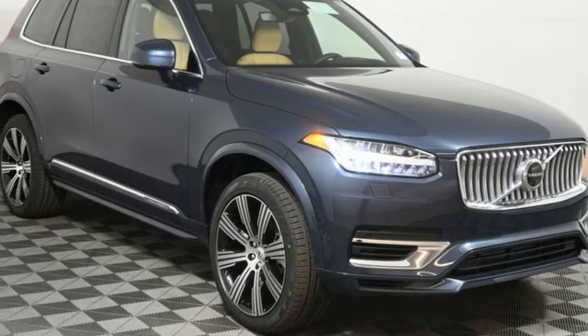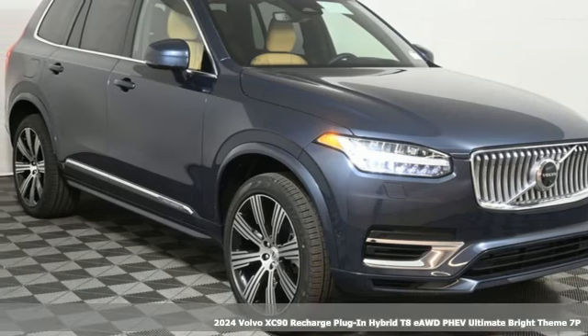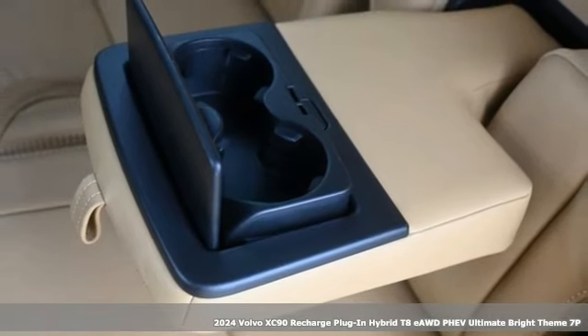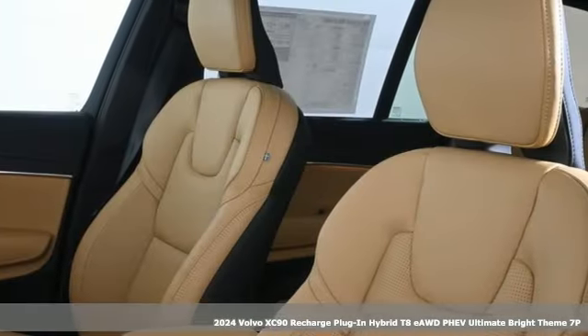Here's a new 2024 Volvo XC90 Recharge Plug-in Hybrid. For your family, for the future, for what matters most.